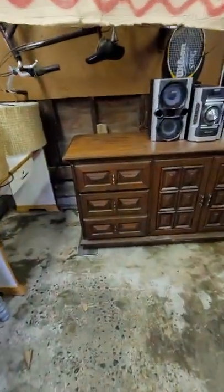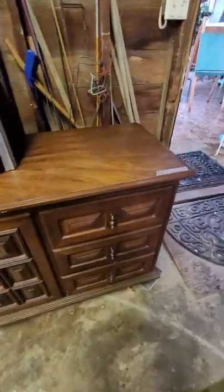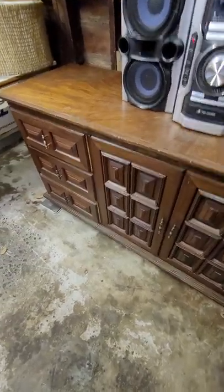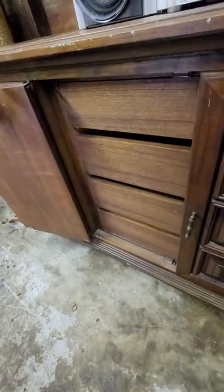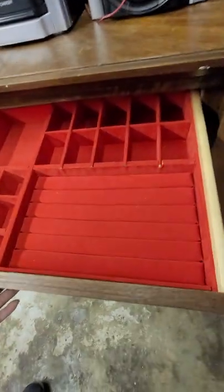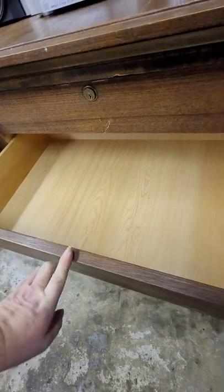This dresser is gorgeous, heavy, and beautiful — $200 or best offer. It's almost 72 inches wide so you could use it as a buffet or sideboard. The center has drawers. The only damage is right there — I don't know what happened — but you can put your jewelry and rings in this drawer.